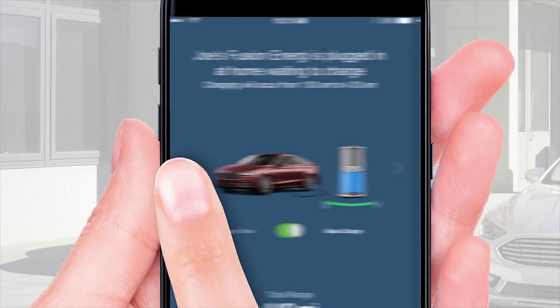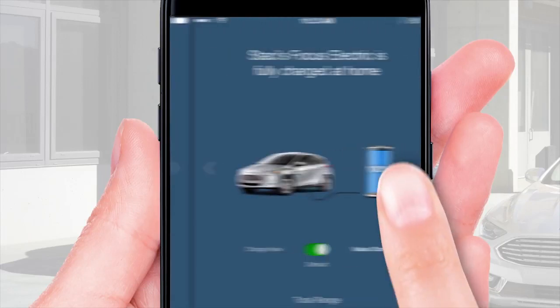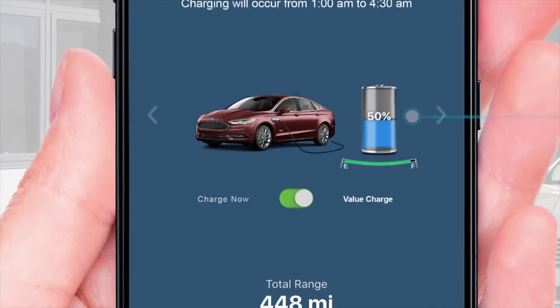You can tap to the right or left to see and remotely control additional electric vehicles in your family. The current battery charge level percentage is shown, and for plug-in hybrids, there's a gas gauge.